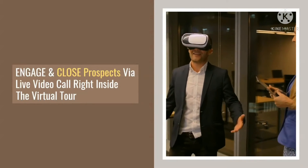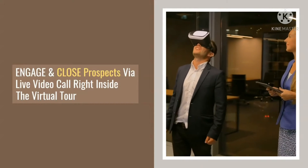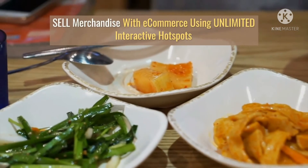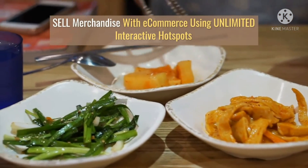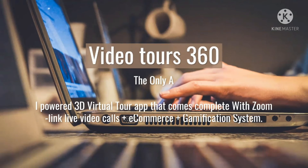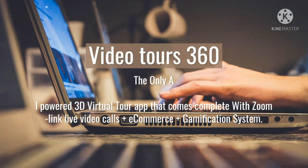Live video calls to engage and close your prospects — combine the power of virtual tours with live video calls to engage and close prospects during the virtual tour. Gamification to boost engagement and incentivize action: have users unlock coupons, discounts, freebies, and more from right inside your video when they complete predefined actions.